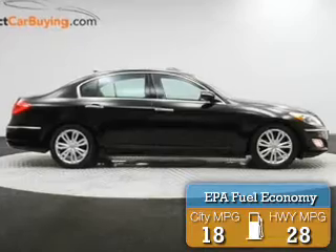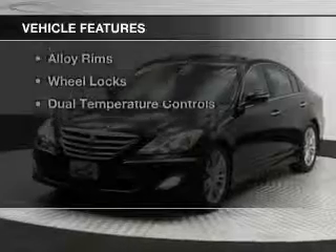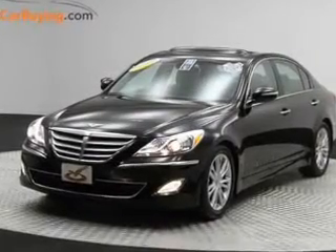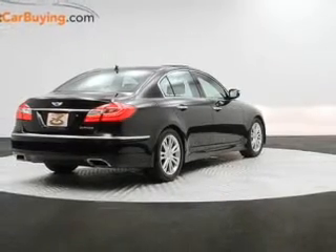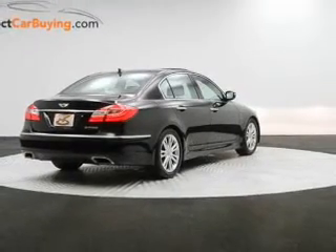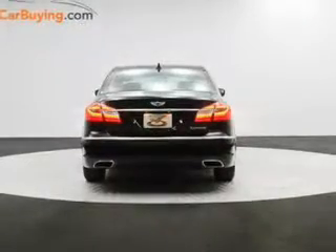Great fuel efficiency saves you money by requiring fewer trips to the gas station. The features include a sunroof, push-button start, leather seats, heated seats, Bluetooth connectivity, Sirius XM satellite radio, digital audio input, alloy rims, wheel locks, and dual temperature controls.